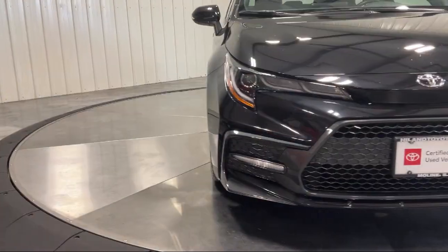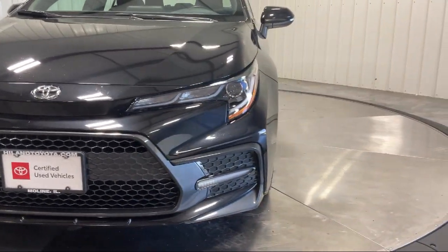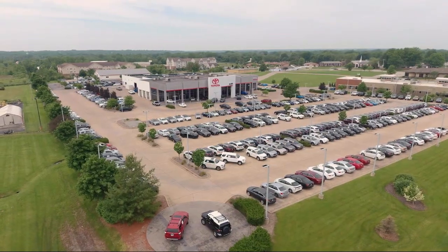Visit our friendly and knowledgeable staff today at our dealership on John Deere Road and 53rd Street Moline, or online at HighlandToyota.com. We've got the inventory.